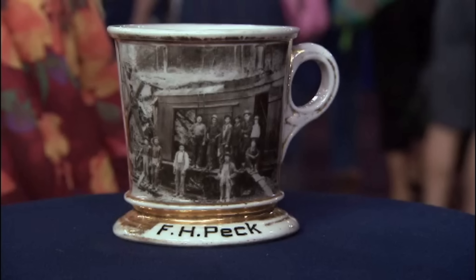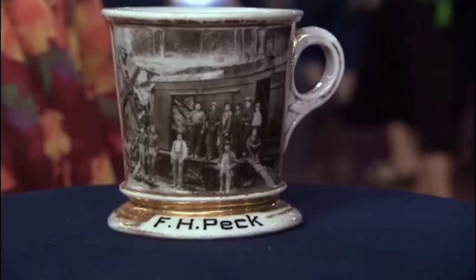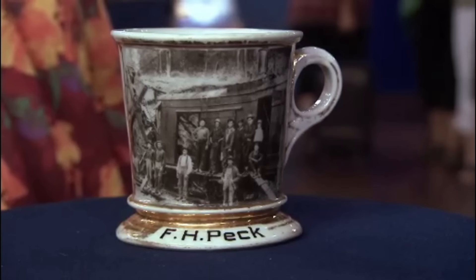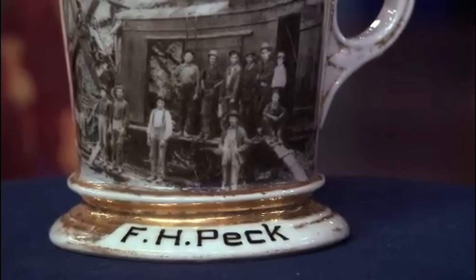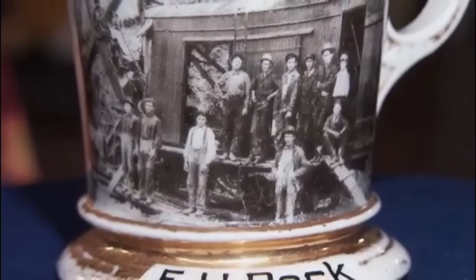This mug looks like a typical coffee cup, but it's actually a shaving cup. These cups were popular during the early part of the 20th century and came in different varieties — decorative, fraternity, advertising, and glass. This particular type is the most sought after. This cup was manufactured in 1910 and contains a picture of men working in the Panama Canal.